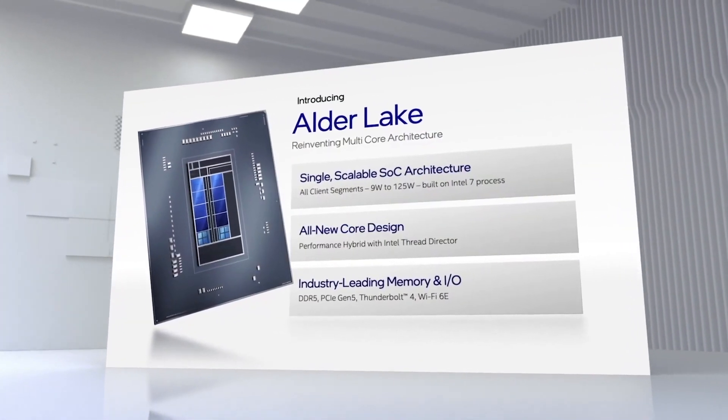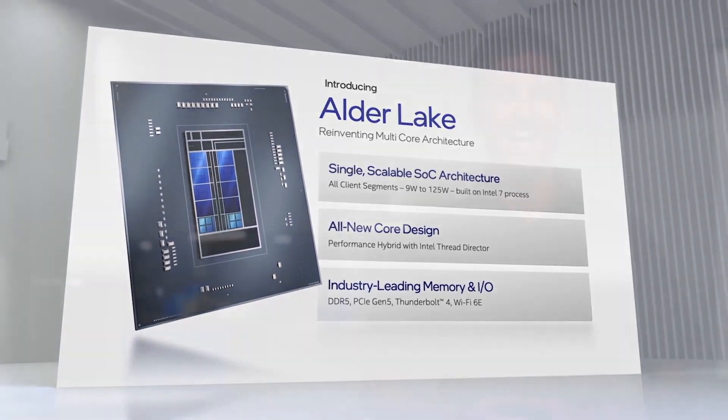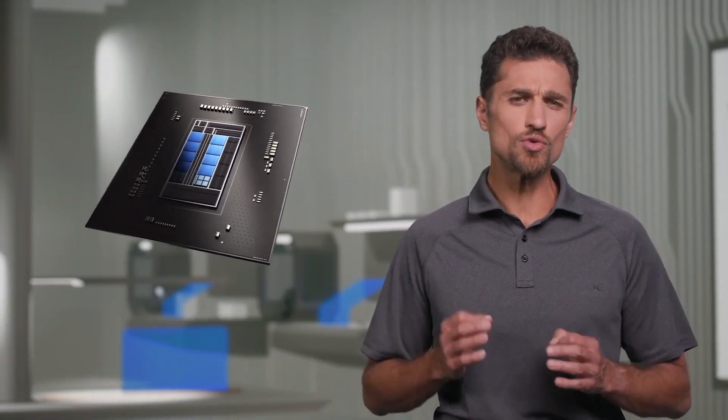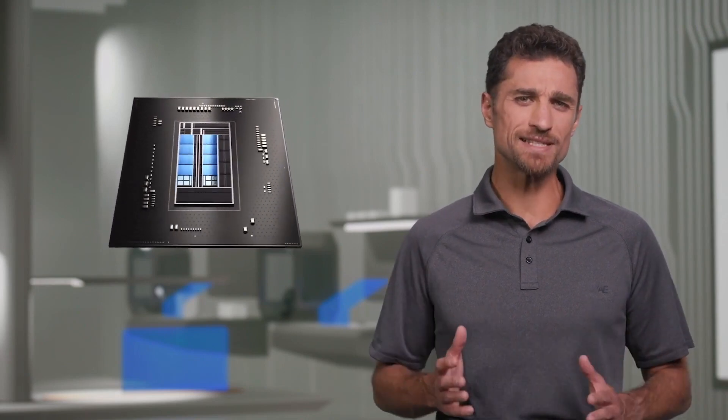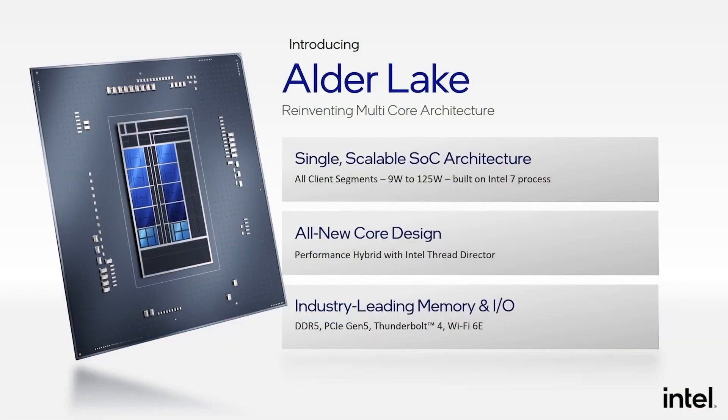The exact release date of the Intel 12th Gen Alder Lake CPUs was leaked — it was the last missing piece of the puzzle. In this video, I have put together all the information about Intel's upcoming processors, including specs, benchmarks, prices, and release date.